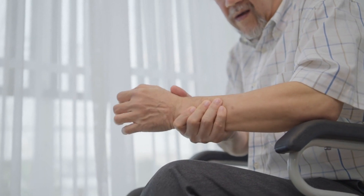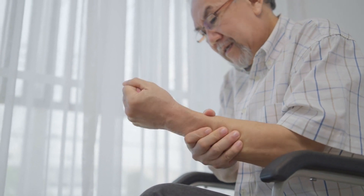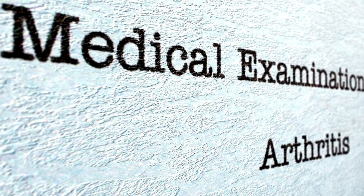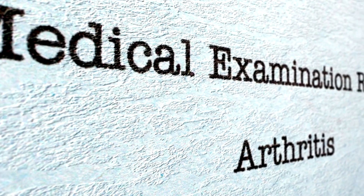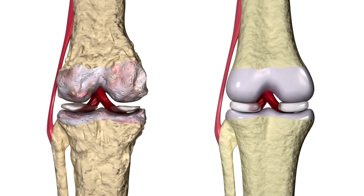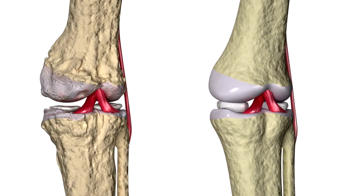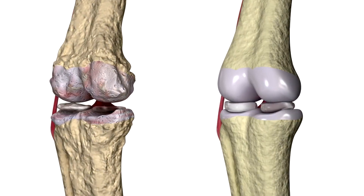Joint pain and arthritis often result from wear and tear on the joints, inflammatory processes, or autoimmune responses. Osteoarthritis, the most common form, occurs when the protective cartilage that cushions the ends of bones wears down over time.